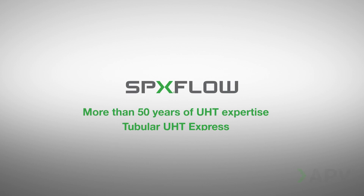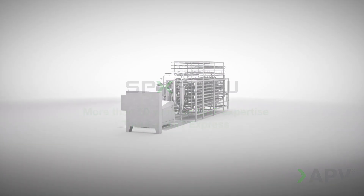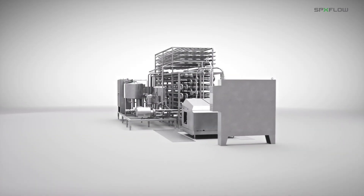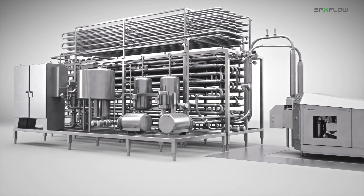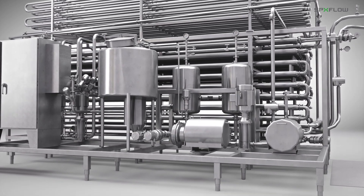SPX Flow has over 50 years of UHT experience with many installations found all around the world. Ultra-high temperature or UHT heat treatment is used to kill bacteria spores and increase the shelf life of milk and other dairy and food products without the need for additional chemicals or preservatives.